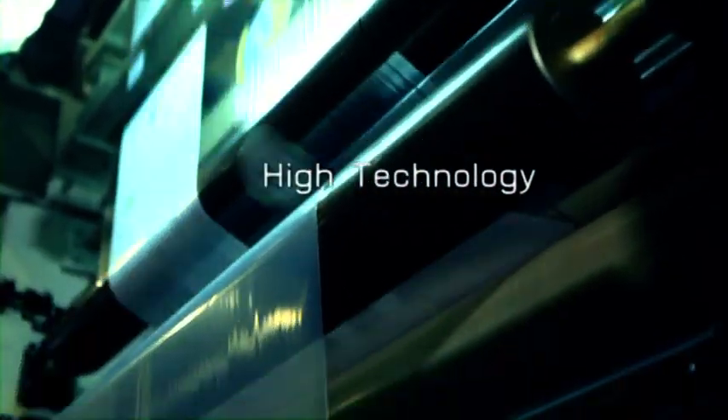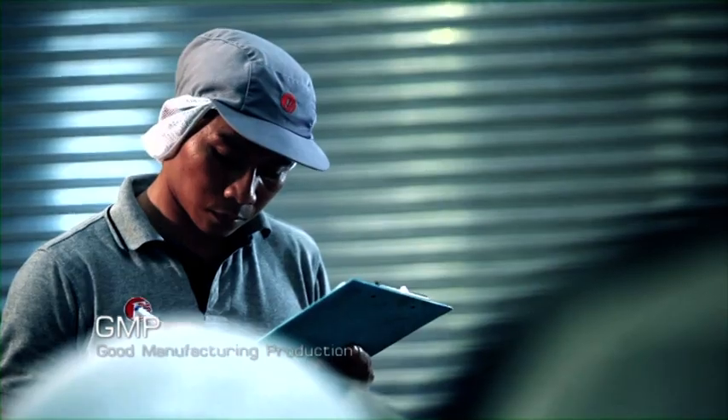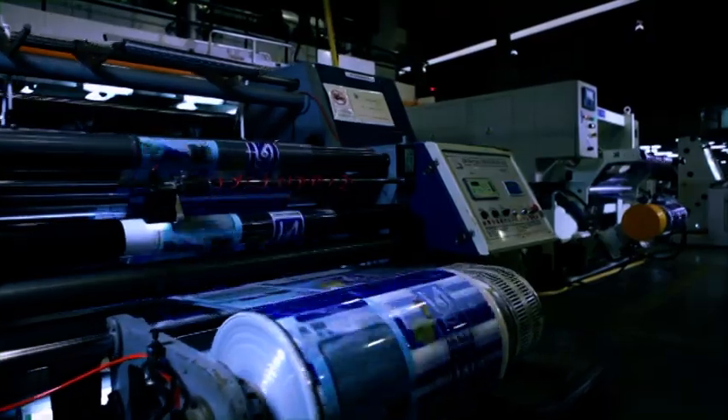The company has invested in state-of-the-art packaging machinery. Our trained specialists have the skills and expertise to produce quality packaging products that meet or exceed international standards.